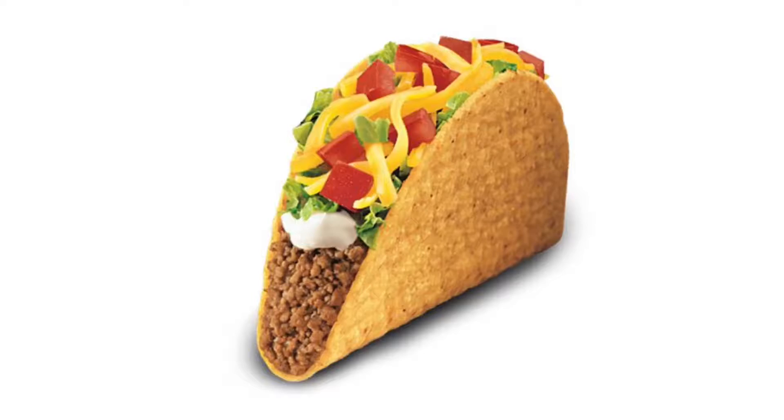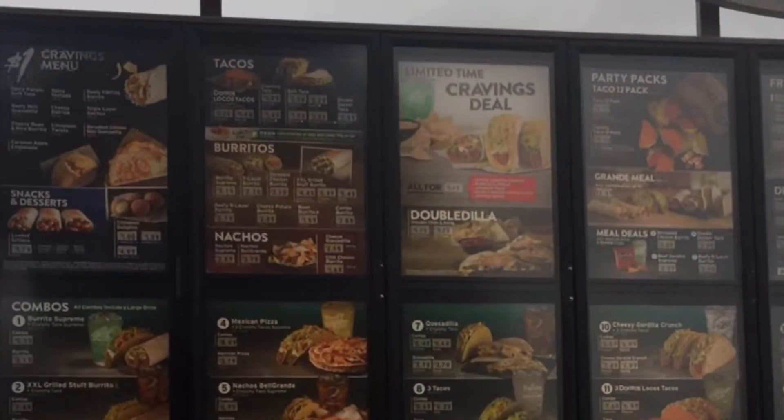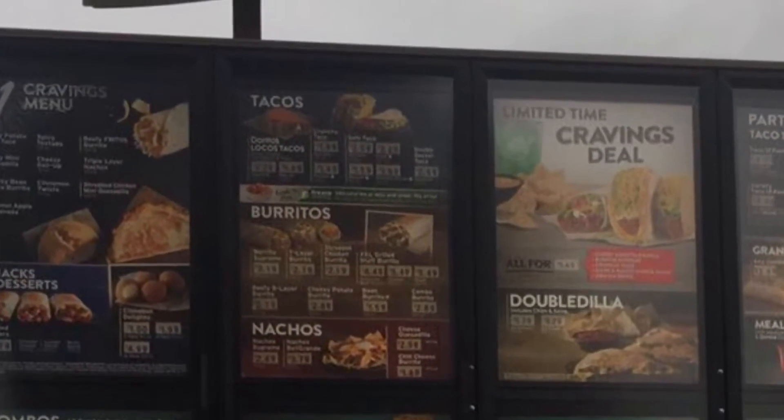Hello Youtubers, this is another spectacular review by the Daily Foodie channel. Today we will be reviewing the Taco Bell Crunchy Taco Supreme.